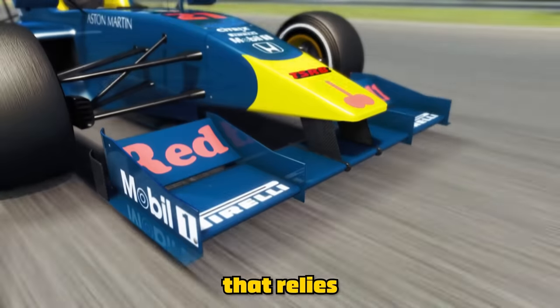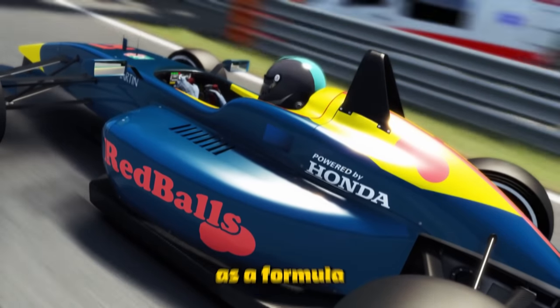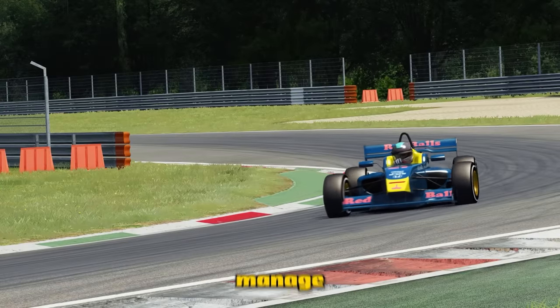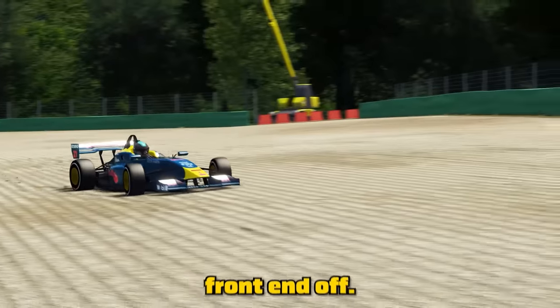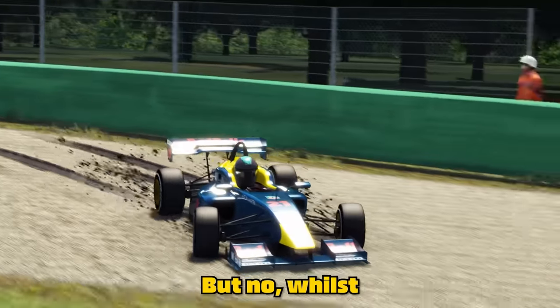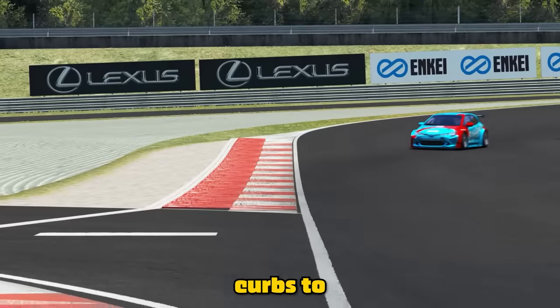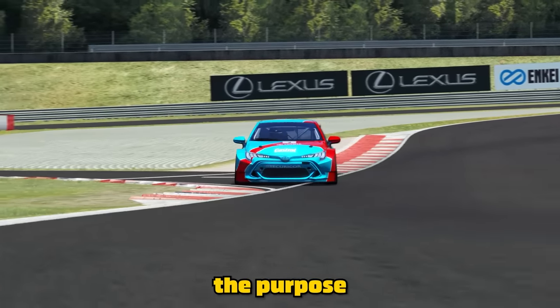Bouncing the front right tyre off the kerbing gives you an optimum exit onto the straight. If this was tried in a car that relies more on downforce, such as a formula car, it's going to bottom out the aero even if it can manage to mount the kerbing without ripping the entire front end off. Whilst extending the track and cutting kerbs is a way you can use kerbs to go faster, this is not the purpose of this video.